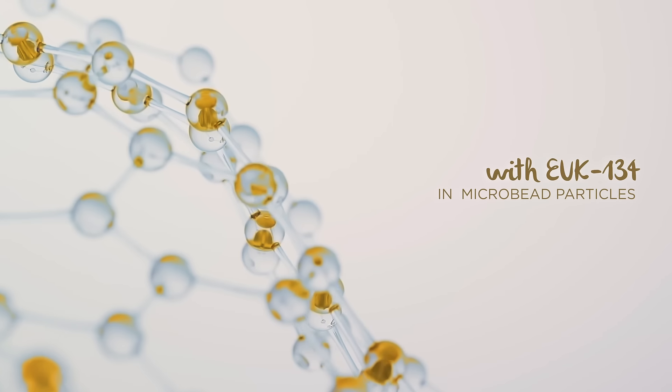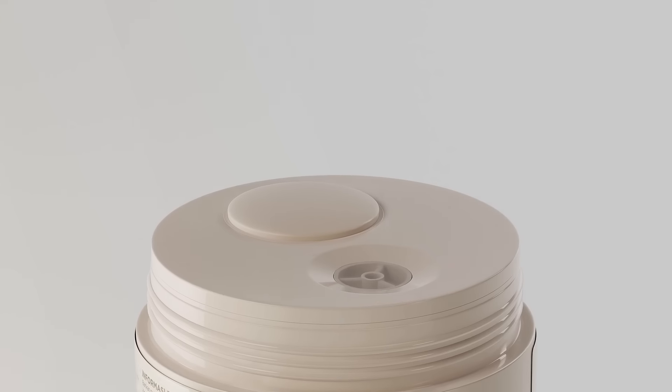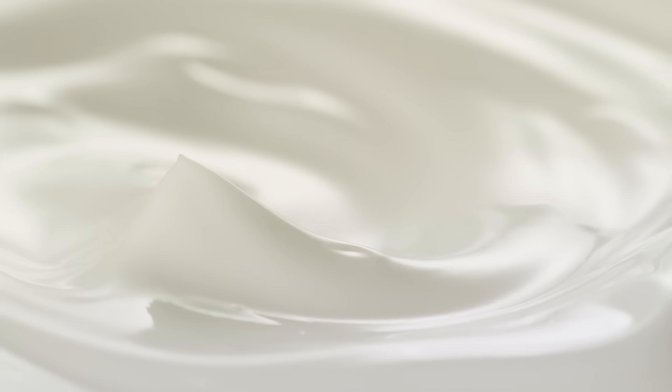Featuring microbeet particles enriched with EUK134 as an antioxidant to fight wrinkles and maintain skin elasticity. Use regularly to brighten your complexion — an all-in-one moisturizer that doubles as a skin prep for long-lasting makeup.